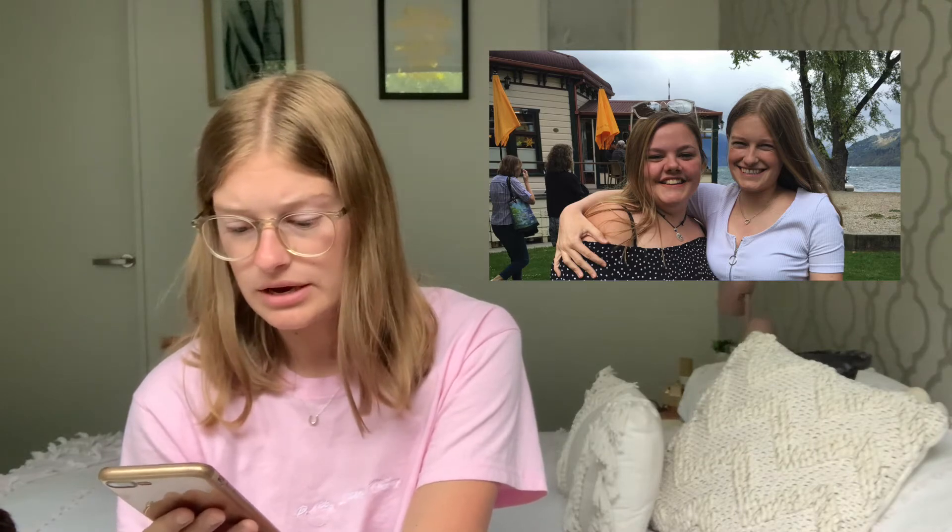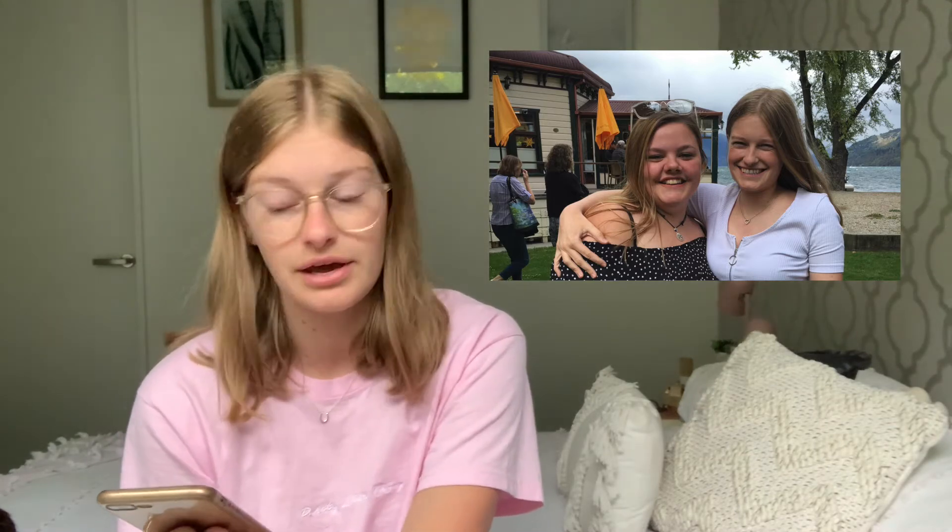The next picture was sent in by my friend Becca and she said 'show us a picture of you and me.' So this is my favourite picture of Becca and I — this was my 19th birthday. We went out for breakfast and we just took a picture together. It was really nice.